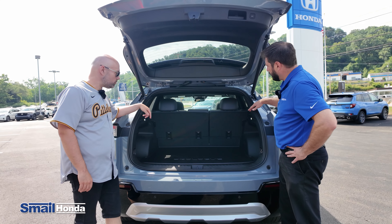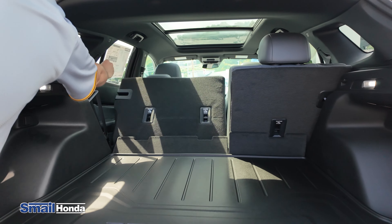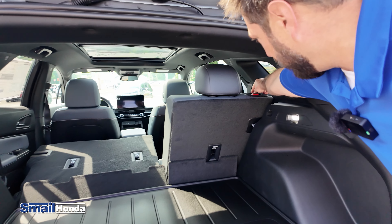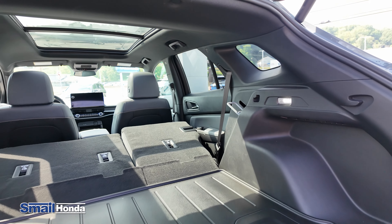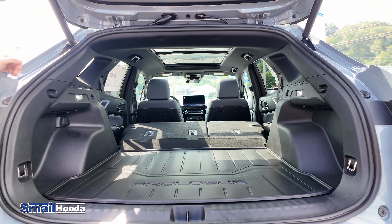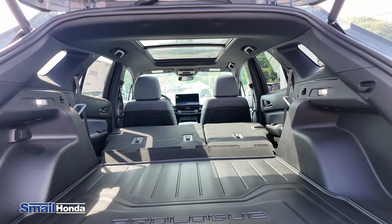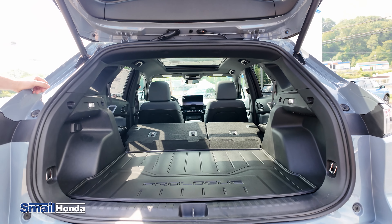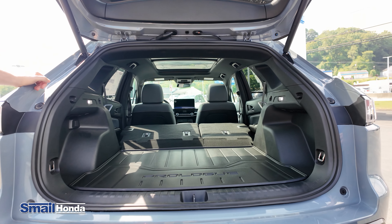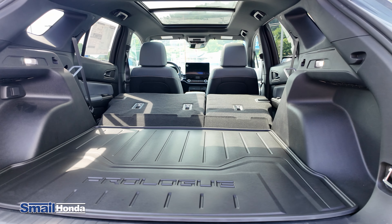In the back of the vehicle, you're going to see the 60-40 split folding seats. All you have to do is flip that switch and it basically just falls forward on its own — you don't have to push it at all. It's nice and flat and there's a ton of space in here. I'd classify this around the CR-V Passport kind of size.